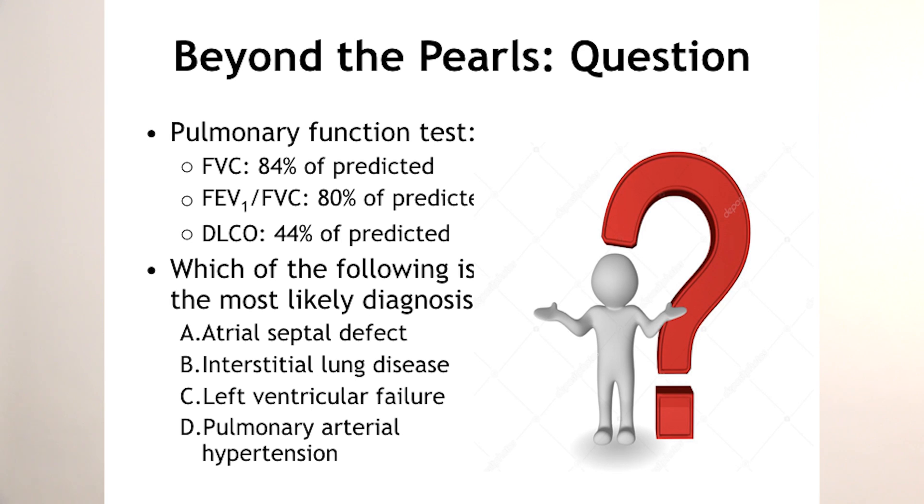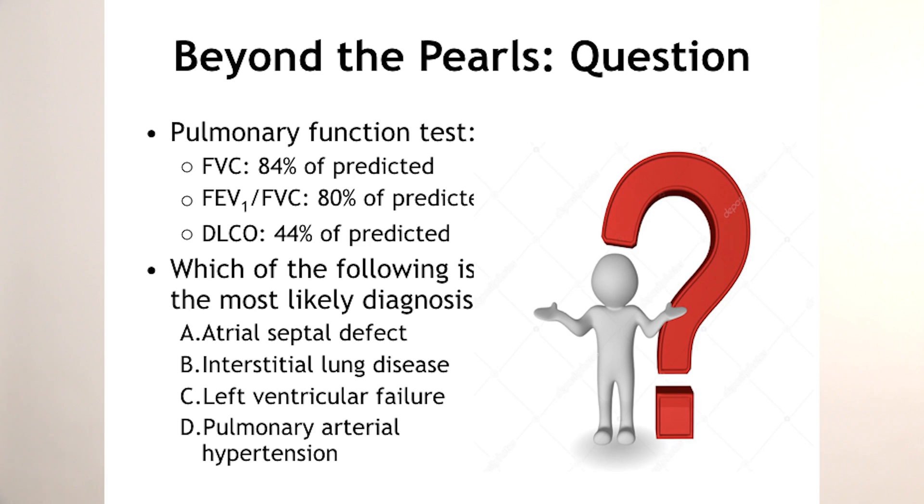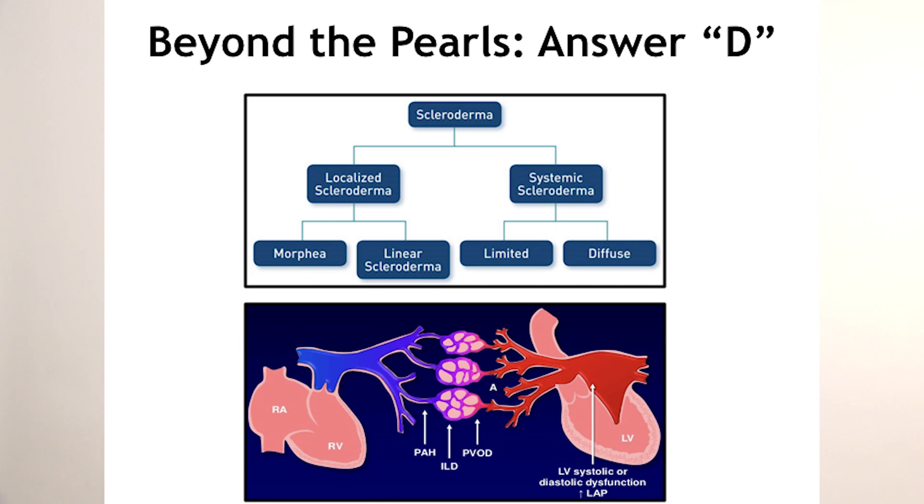Is it going to be left ventricular failure? Probably not. Remember that EKG back in the vignette — it showed signs of right-sided heart failure. So by process of elimination, the answer is pulmonary arterial hypertension. And are patients with scleroderma predisposed to PAH? The answer is definitely yes.